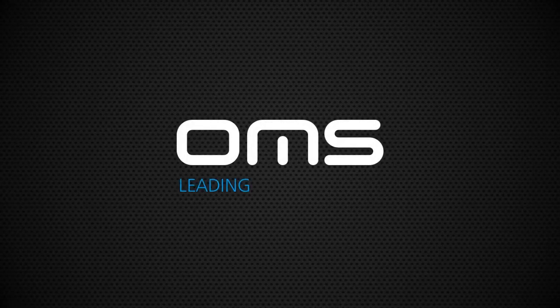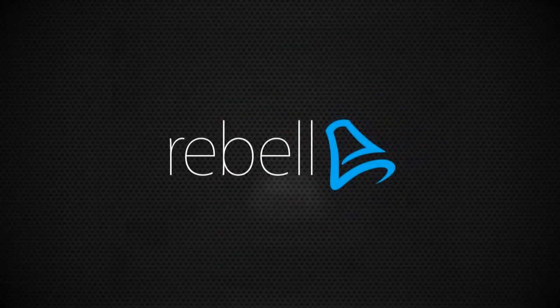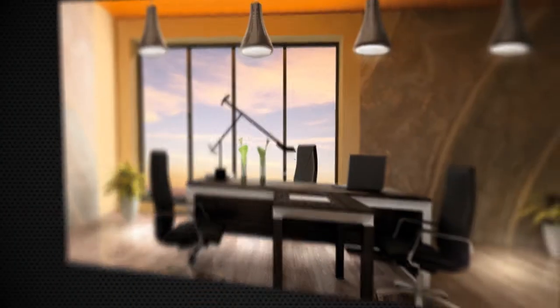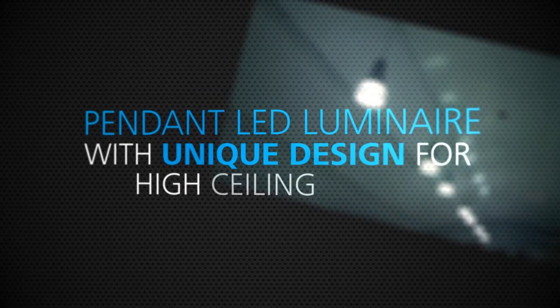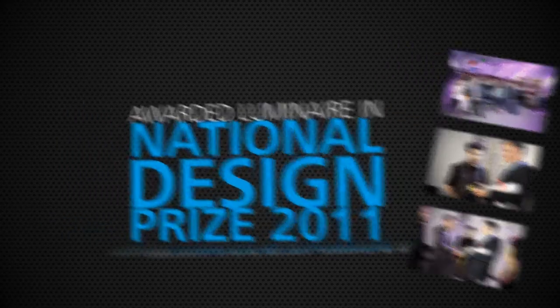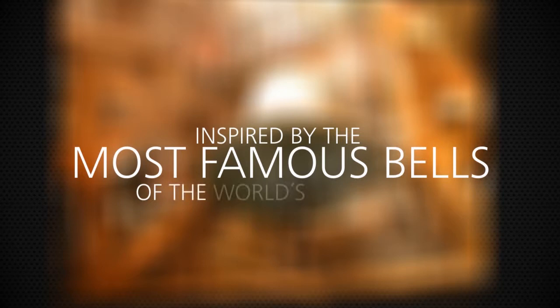OMS, leading LED specialist, introduces REBEL — the Phantom LED Luminaire with unique design for high ceiling spaces. Awarded Luminaire in the National Design Prize 2011, inspired by the most famous bells of the world's cathedrals.